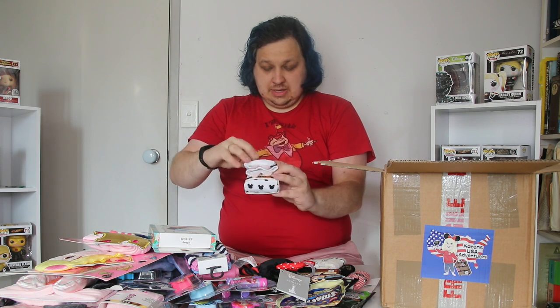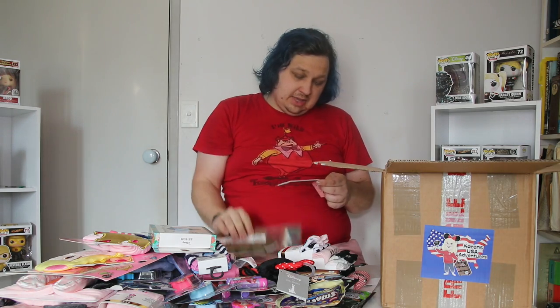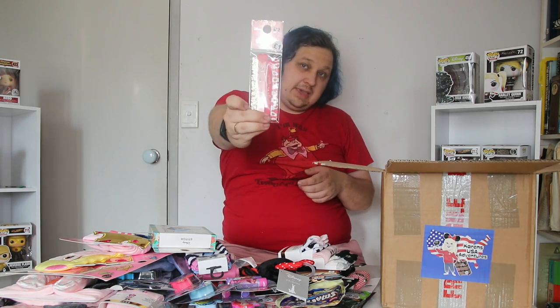We've also got a Mickey mini pair. We've got Minnie, which has her face and a bow over the sock. Just a pair with silver Mickeys all over it. And then a Mickey pair that kind of goes over the top too, so you can have his ears on your ankle. Some Harry Potter nail files and another set of the mini ones.